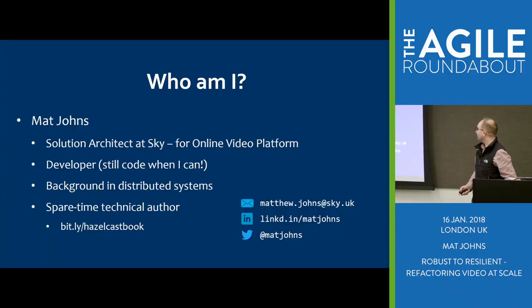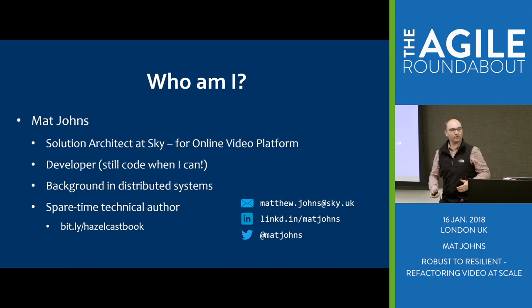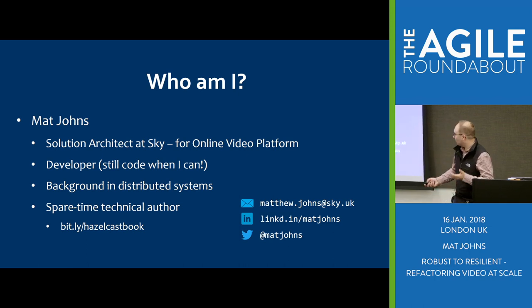Hi everyone, my name is Matt Johns. I'm going to give a quick talk on basically a journey Sky UK has gone through in the last couple of years. We've gone from robust to resilient and hopefully improved our availability of video playout. I'm a solution architect at Sky, responsible for something called the Online Video Platform, OVP.